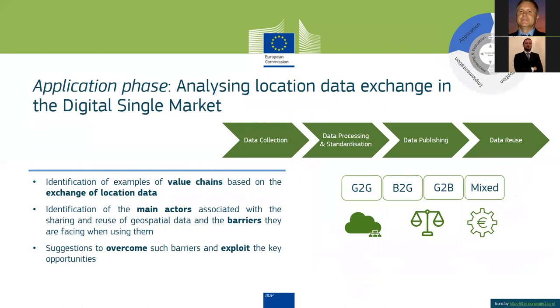In the application phase, ELISE has explored the context in which geospatial data is used for service and product creation across Europe. In particular, ELISE identified examples of value chains based on the exchange of location data among main actors, along with the barriers they face when using such data, and provided suggestions to overcome those barriers and exploit key opportunities — thus supporting the implementation of the Digital Single Market strategy.